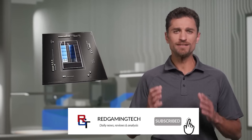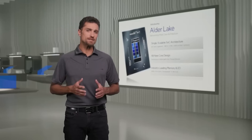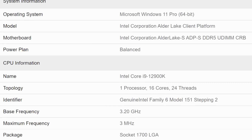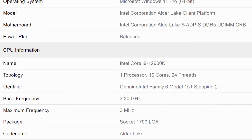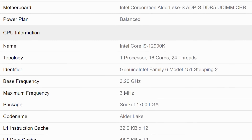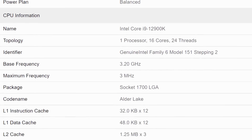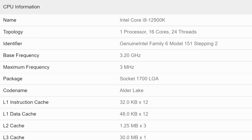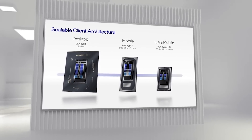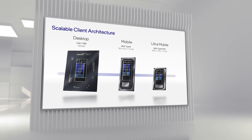Alder Lake is shaping up to be pretty impressive, especially given that this is most likely not a final sample. We have a processor here which is reporting to feature eight performance cores and eight efficient cores — 24 threads total, because the efficient cores do not have Intel's hyper-threading technology. The results were run under Windows 11, which does actually seem to improve the performance of Alder Lake.